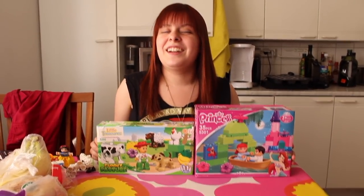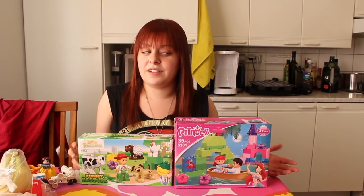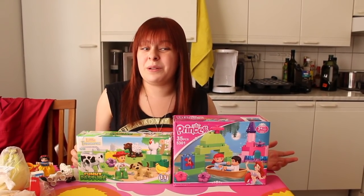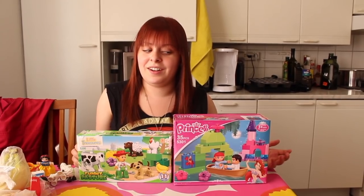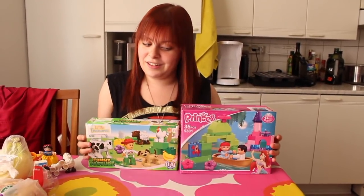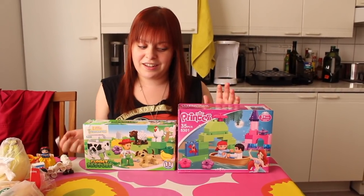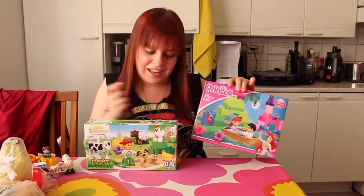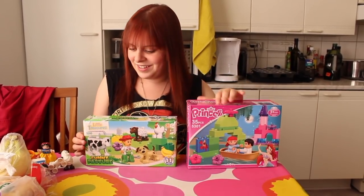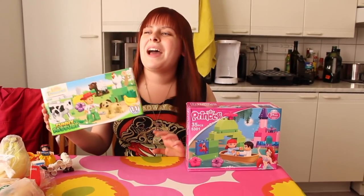Hi everybody. I was browsing Amazon a few months ago for the new Duplo sets that were supposed to come out for my daughter when I came across these. There were a lot of these not-Duplos that had funny names — like this one says 'Princess' and this one says 'Little Treasures Funny Pasture.'